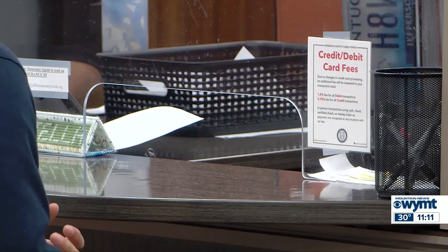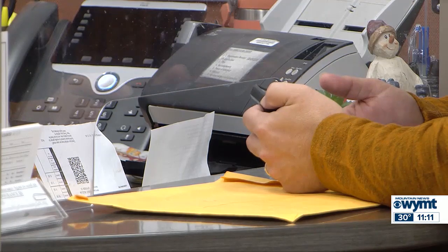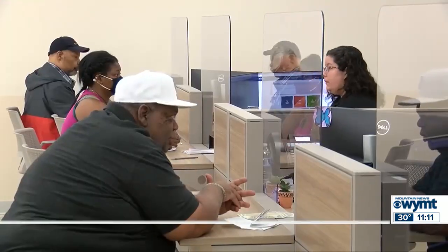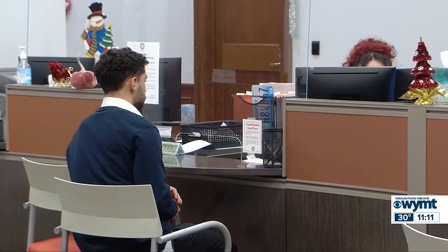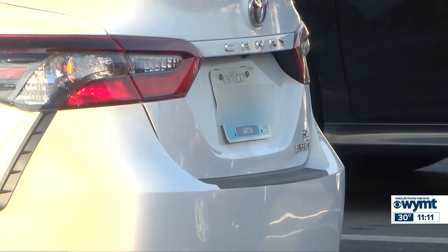County clerks will waive late fees during a system reset early next year. The state is updating its vehicle information database and it will be offline for at least a week starting January 1st. When the update is finished, county clerks say there still may be some hiccups. Everybody who has a January birthday — myself included — we're all going to be impacted by this, and we may even see some additional impacts as we try to work through what we anticipate will be a pretty heavy backlog. Online vehicle registration services will pause on December 28th. County clerk offices will halt in-person registration services on January 1st.